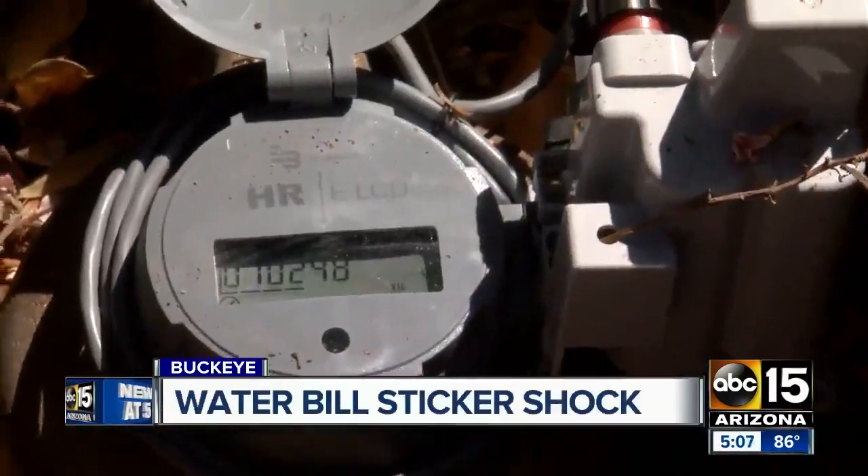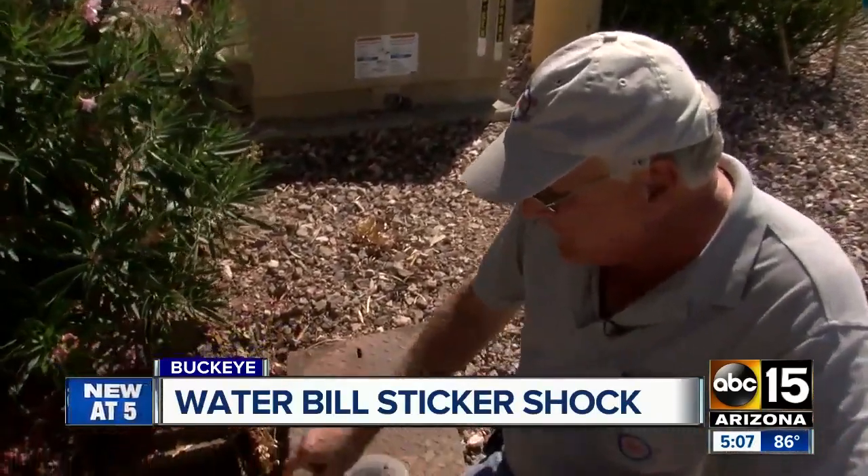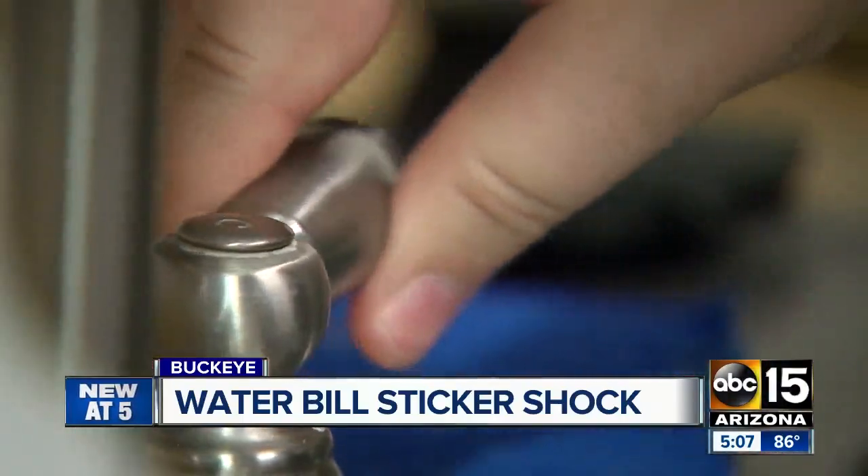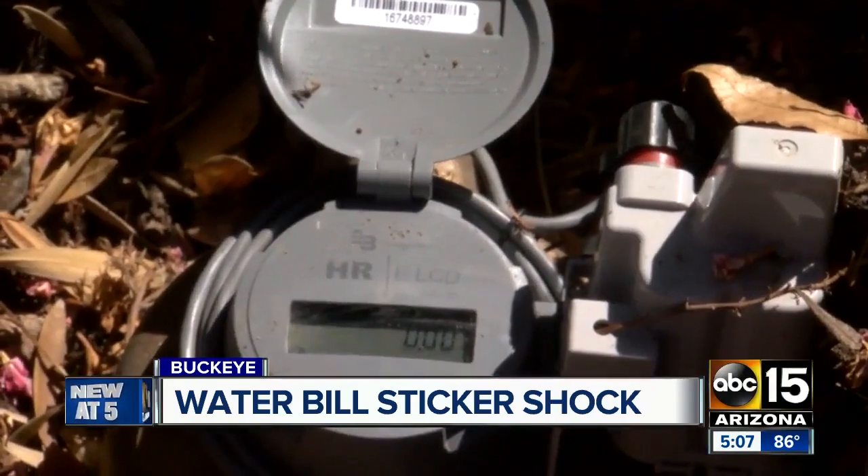The first thing Charles Kramer tells homeowners is to go out to the water meter, take a look at the meter, and see if it's moving. He says before he'll even come out to your house, he'll walk you through some basic steps: check to see if your water meter is running, then turn all the water off and check the meter again.